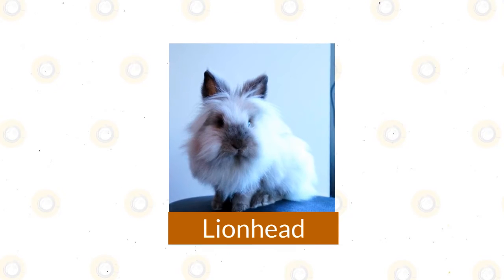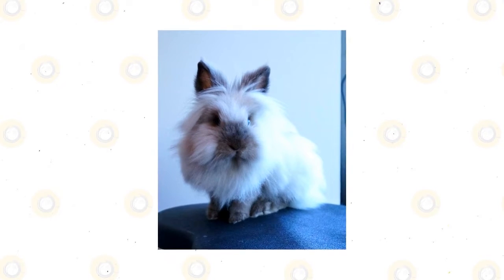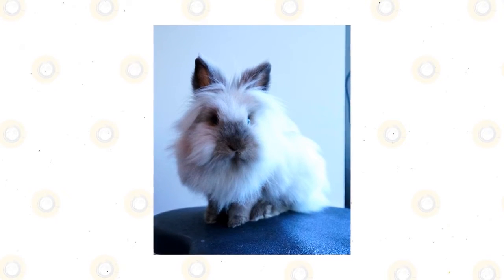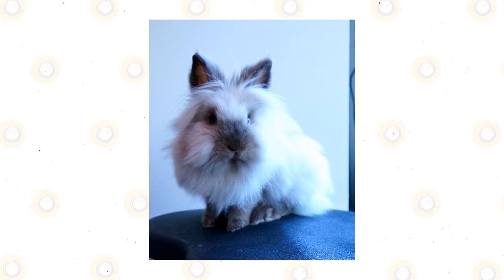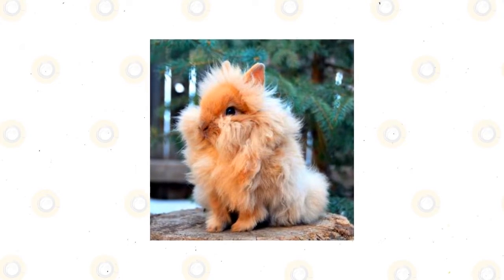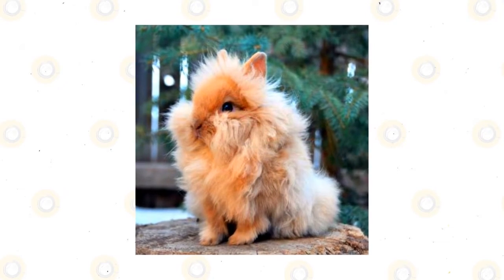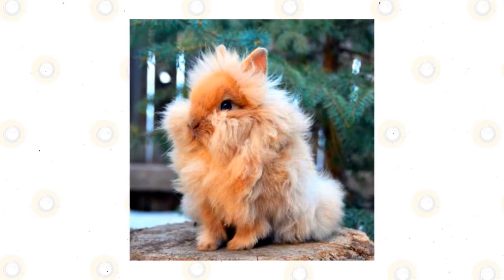Lionhead. With a magnificent mane around their head, the Lionhead Rabbit is definitely hard to miss despite their small size. The Lionhead only became an officially recognized breed in the US in 2014, but their popularity has grown steadily thanks to their eye-catching looks and lovable personality. Though energetic and playful, this breed will also accompany you while you're watching TV or reading a book.